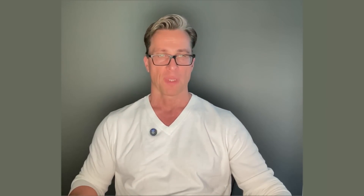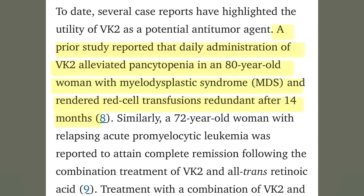Vitamin K2 is being studied for its profound anti-cancer effects on several cancer cell lines, with quite a few case studies highlighting the therapeutic effects and some clinical trials apparently ongoing. In a paper published in Oncology Letters, the authors write that daily administration of vitamin K2 alleviated pancytopenia in an 80-year-old woman with myelodysplastic syndrome and rendered red cell transfusions redundant after 14 months.